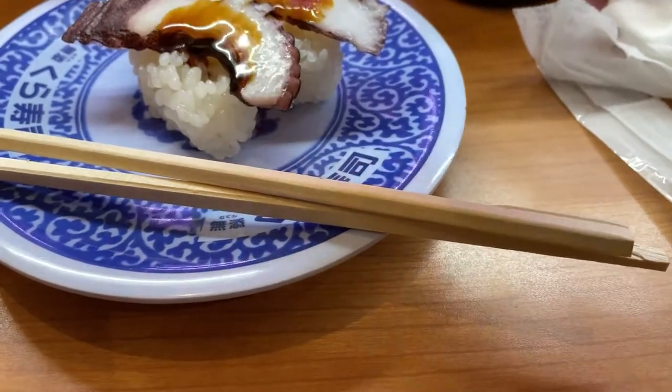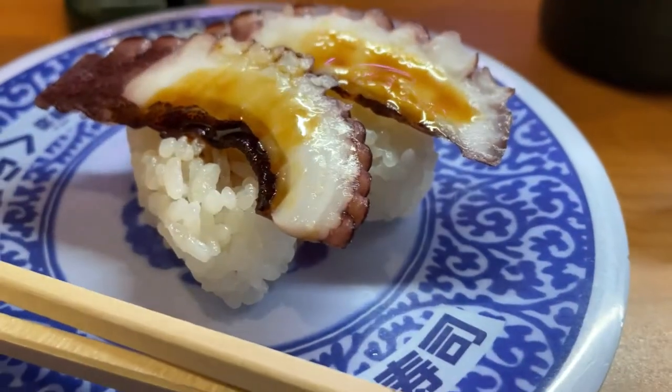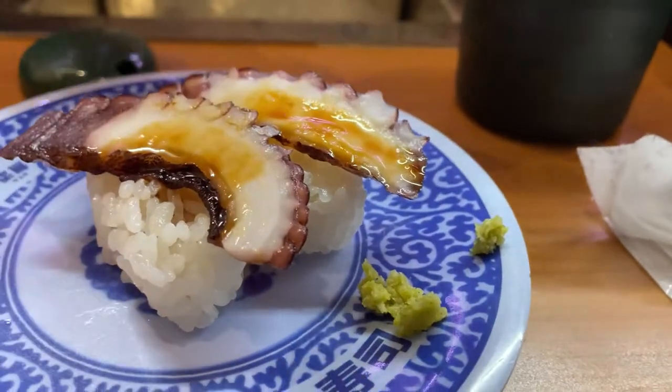Soy sauce. Get some wasabi — this is spicy, so be careful.